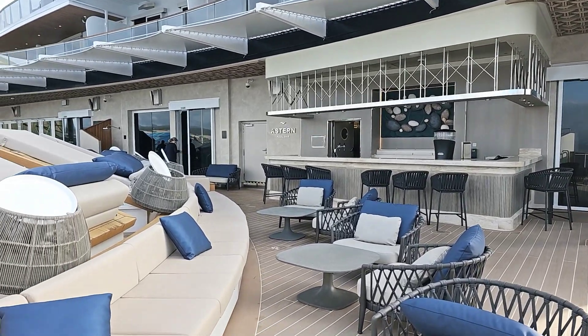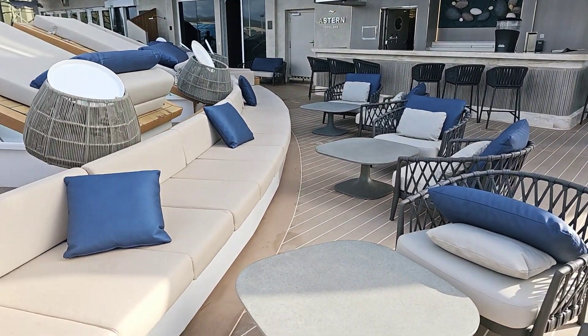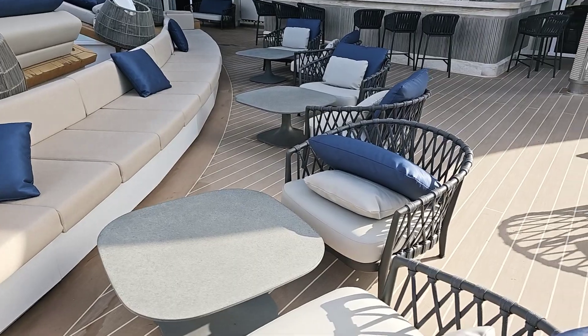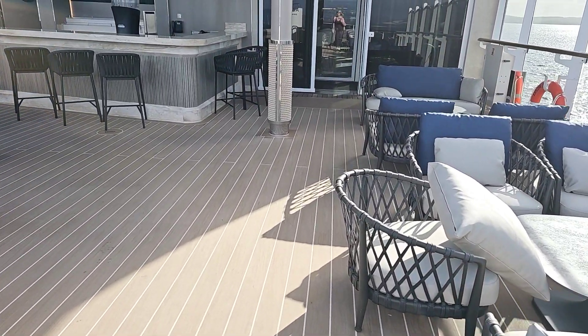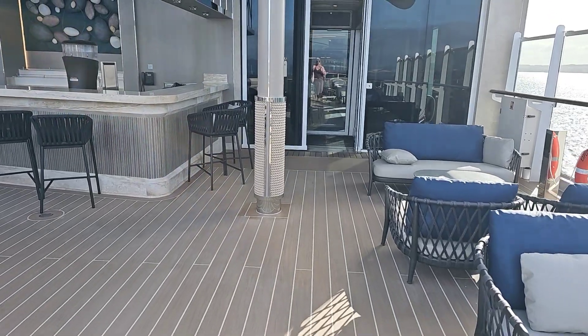Lots of lovely seating. We do have some sunshine today, though it's a bit breezy, so I'm just going to trot back inside.